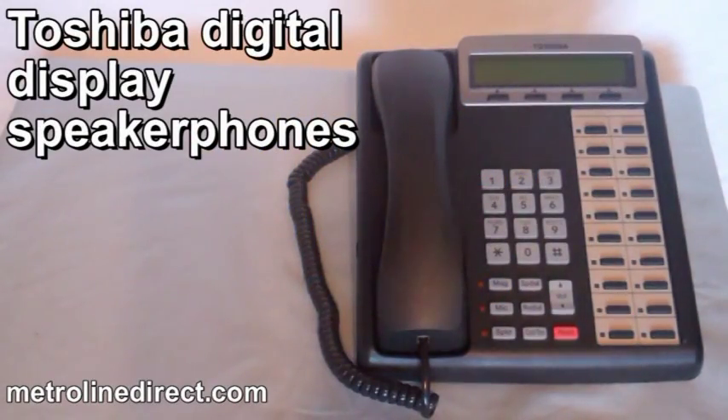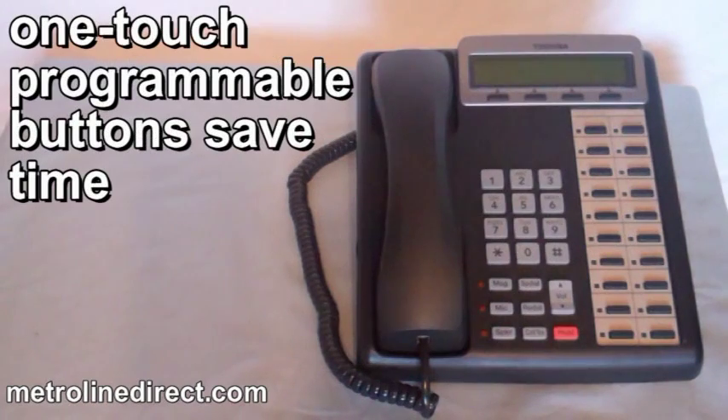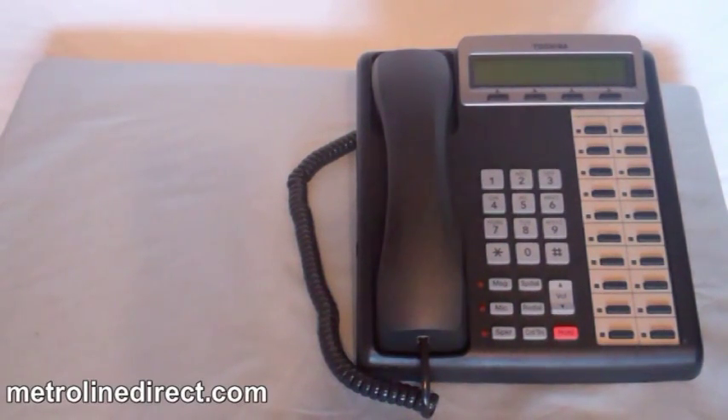Toshiba Digital Display Speaker Phones make using your business communication solution simple. One-touch programmable buttons save time and give you faster access to advanced calling functions. The Toshiba DKT-3220SD telephone has an LCD that provides line identification.